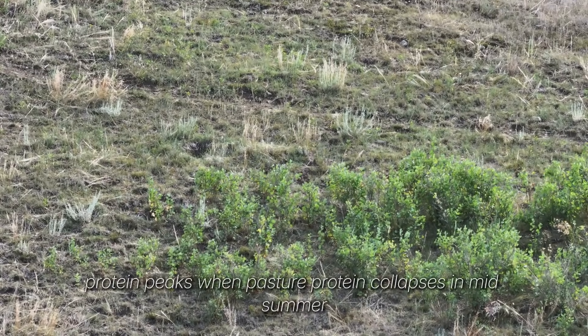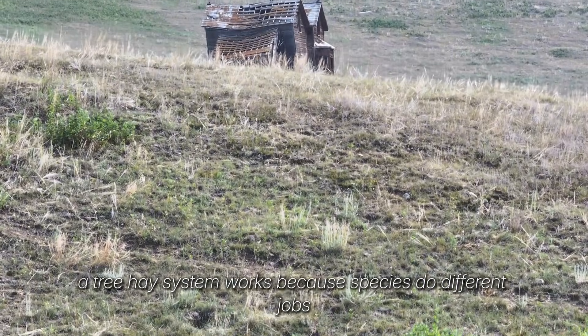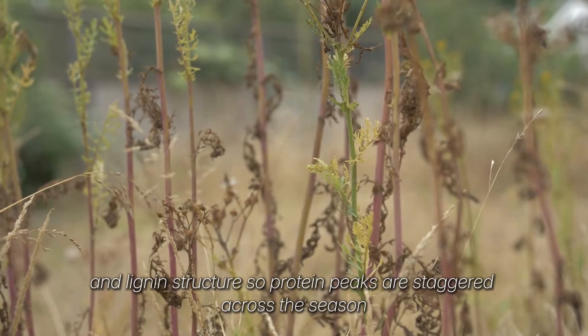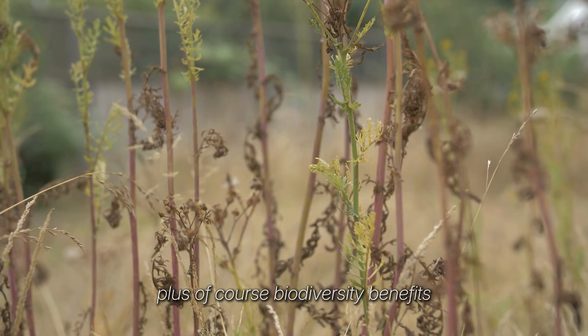This works because leaf protein peaks when pasture protein collapses in mid-summer. A tree hay system works because species do different jobs. Each tier is chosen for growth rate, regrowth timing, and lignin structure so protein peaks are staggered across the season, plus biodiversity benefits.